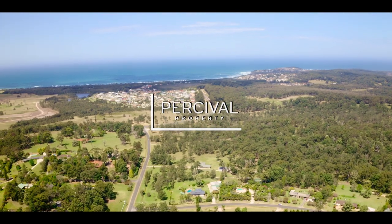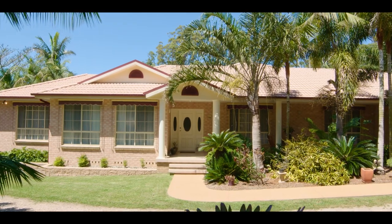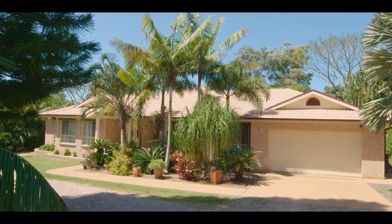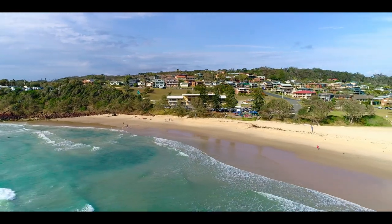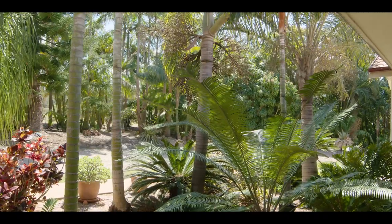A gated retreat hosting a magnificent family abode on a grand scale with countless features that enhance livability. Set on over 8,000 square metres of land and just 4 kilometres from Rainbow Beach, Ayla Bailey from Percival Property proudly presents 15 Corrine Place, Bonnie Hills.